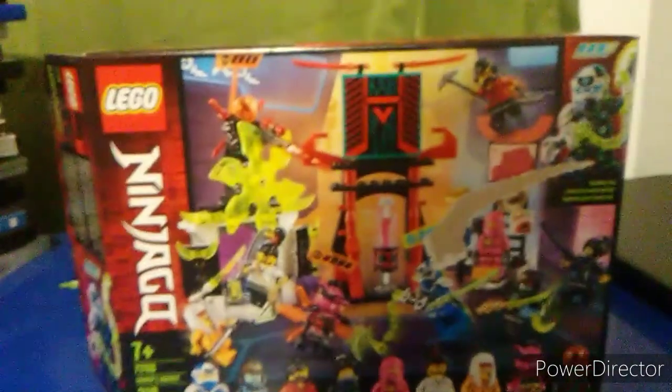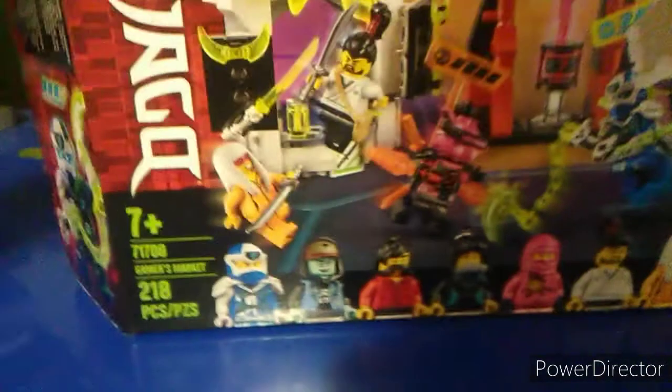Hello guys, it is I, SpiderFan2003, here with another LEGO Ninjago review. Today we are going to be reviewing this set, the Gamer's Market. Let's go.